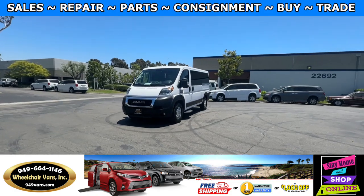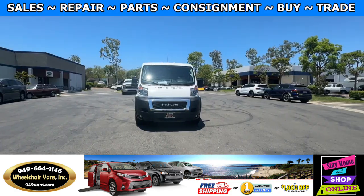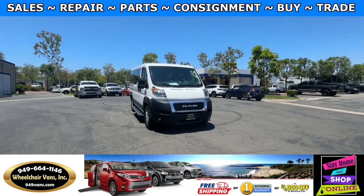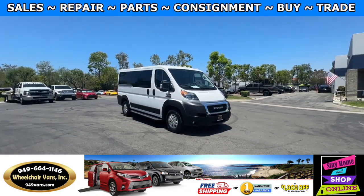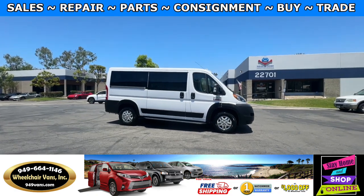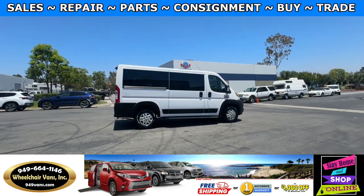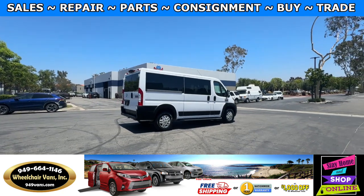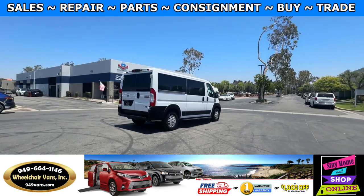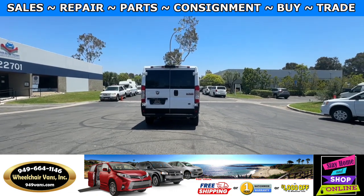For more information please visit our website 949vans.com. All of our vehicles will go through a 240 point inspection where we check out the engine, transmission, brakes and tires. We also service the fluids and of course service the wheelchair lift. If you have any additional questions please feel free to reach out to our sales team at 949-664-1146. Thank you.